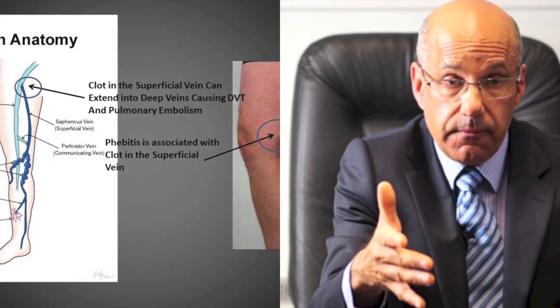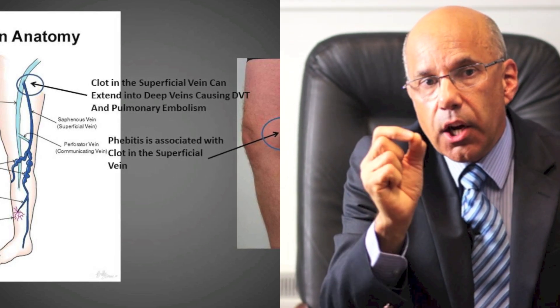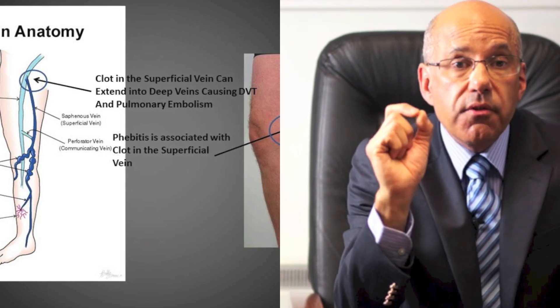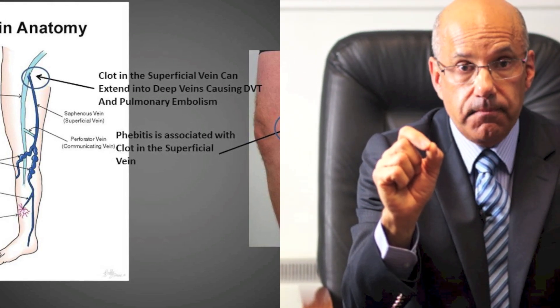Ultrasound has also revealed that a very important group of people with phlebitis either already have a DVT or they are at risk of developing a deep vein thrombosis. The inflammation in the wall of the veins affected by phlebitis activates clotting of the blood inside these veins, and this clot can extend or spread from the superficial veins into the deep veins. So this is another very important reason why everyone with phlebitis should have a duplex ultrasound scan. A duplex scan is the only way to correctly identify people who already have a DVT and who need treatment to prevent that clot leaving the leg, travelling around the body and lodging in the lung.